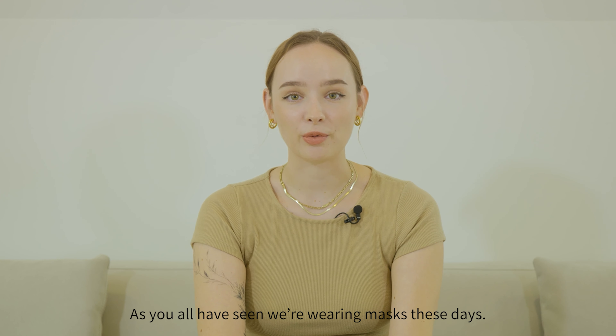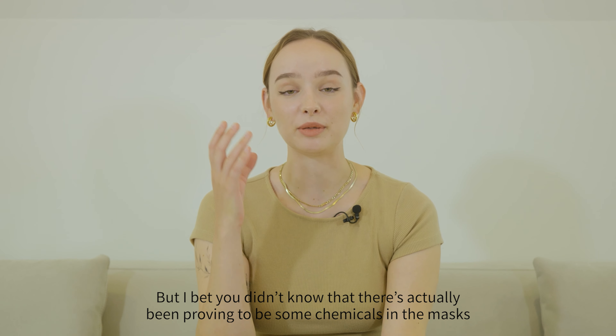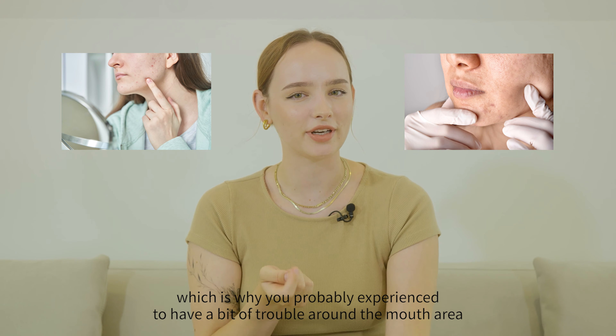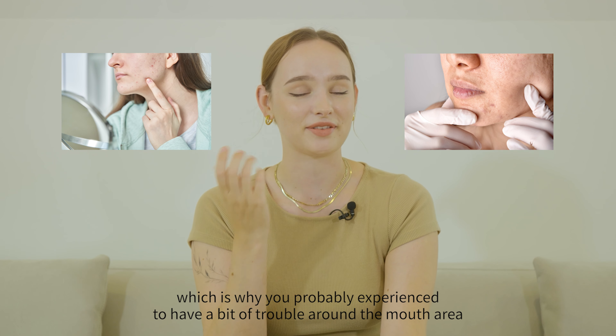As you all have seen, we're wearing masks these days, but I bet you didn't know that there's actually been proven to be some chemicals in the mask, which is why you've probably experienced a bit of trouble around the mouth area because of the mask.